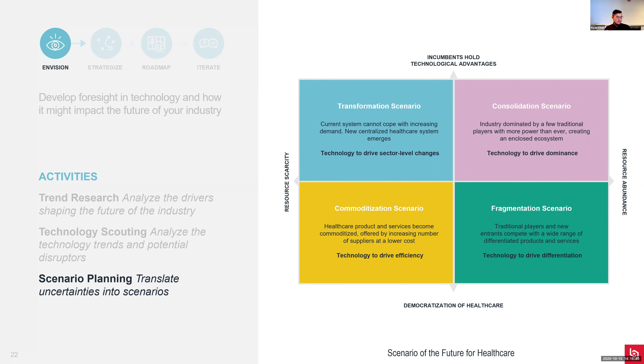With an understanding of the drivers and technologies that will shape the future, we will start a scenario planning activity. As you conduct your trend research and technology scouting, you're bound to see uncertainties - things you cannot predict, things too far in the future to make a good estimate of how they'll play out. You'll be asking: when will the technology breakthrough arrive? What is the nature of competition in five years? How will consumer behavior shift? All these uncertainties are important in the planning of the technology roadmap.